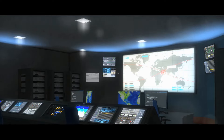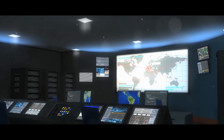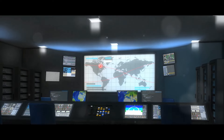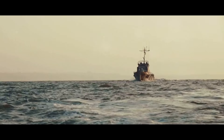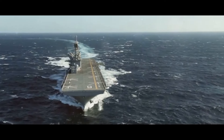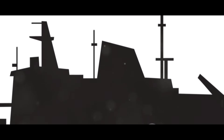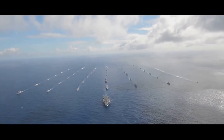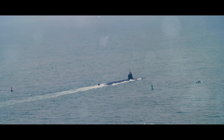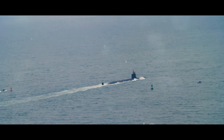In addition, destroyers are often deployed for peacekeeping missions, anti-piracy operations, and humanitarian aid, showcasing their versatility beyond combat. The value of these ships is immeasurable — their presence alone is often enough to deter potential threats. They symbolize a nation's commitment to maintaining peace and security on the world's oceans, their imposing silhouettes on the horizon sending a clear message to any potential adversary.